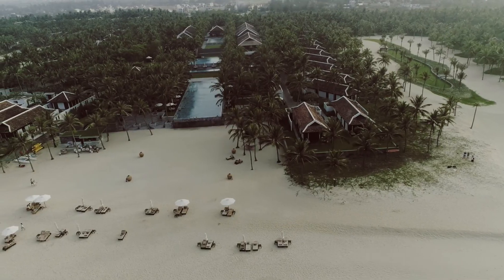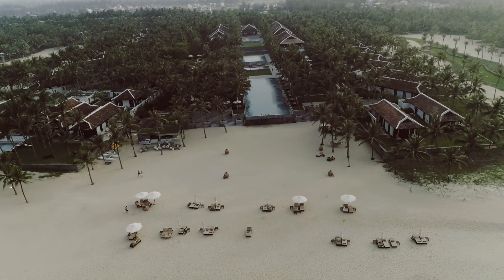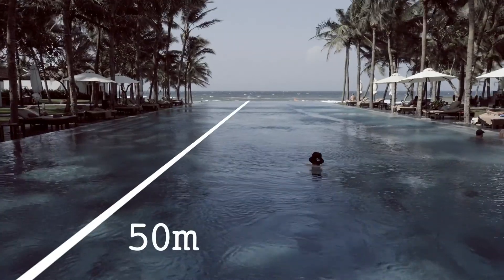We are currently filming for a client of ours here at the truly amazing Four Seasons Nam High in Vietnam. One of the most amazing things about staying here is the fact that there are actually three pools — 30 meters in the family pool, 40 meters in the lap pool, and 50 meters in the main pool. Being what we're like, we instantly thought there's a game to be had here. Welcome to the Nam High Submariner 120.